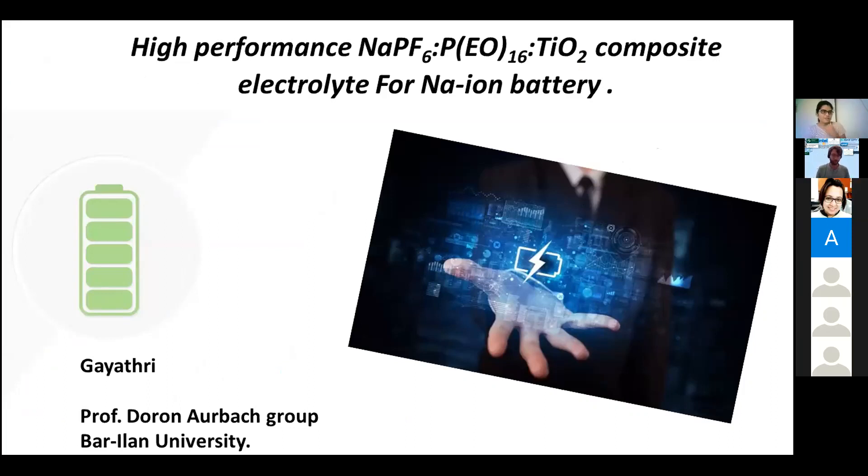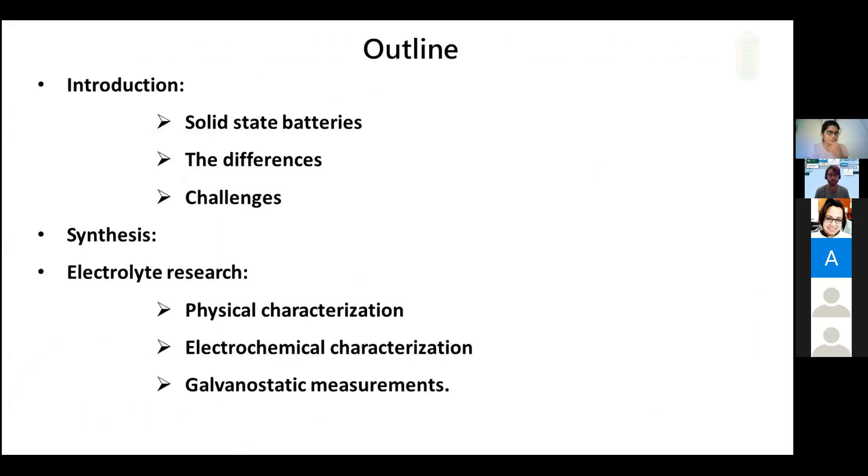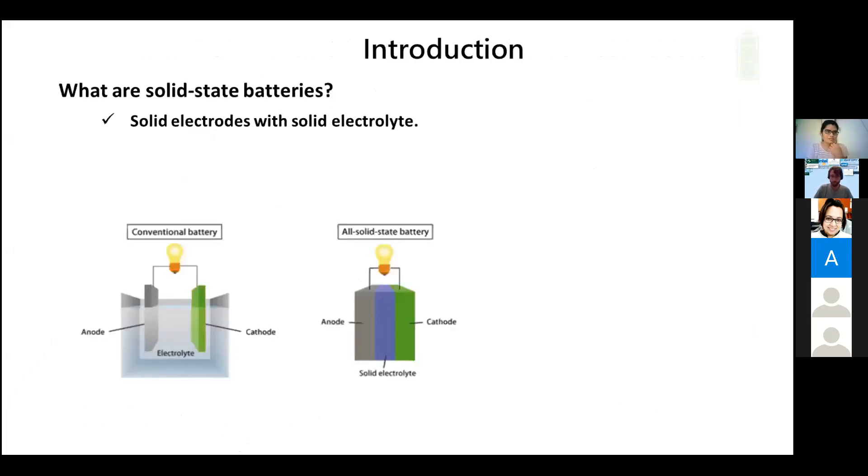Thank you. Good afternoon. Today I'm going to present my work on high performance NaPF6-PUO-TiO2 composite electrolyte for sodium ion batteries. The outline includes introduction, the synthesis of the electrolyte, the physical and electrochemical characterization of the electrolyte, and galvanostatic measurements. I will start with a short introduction on solid state batteries.